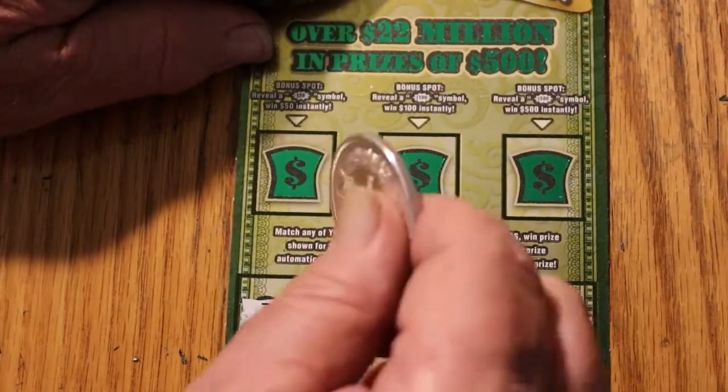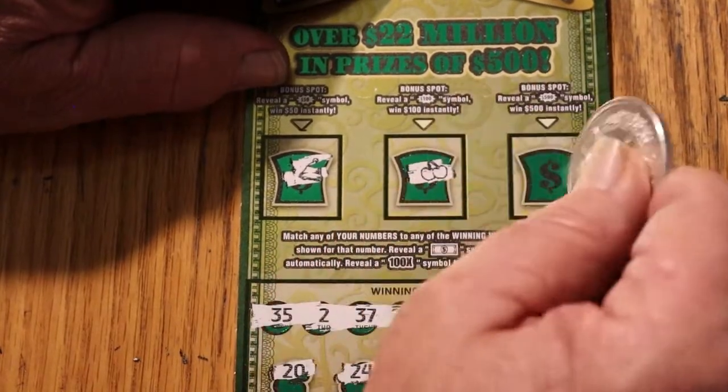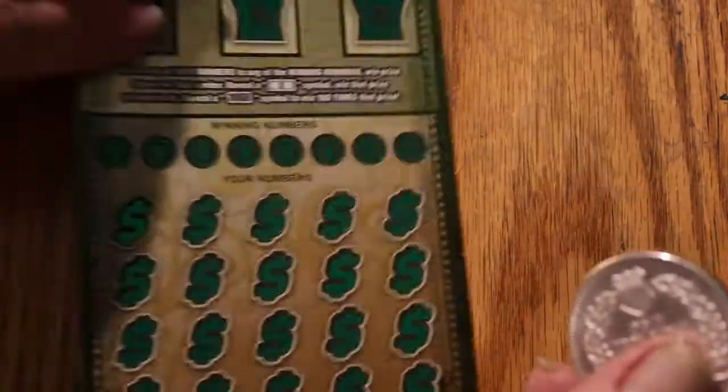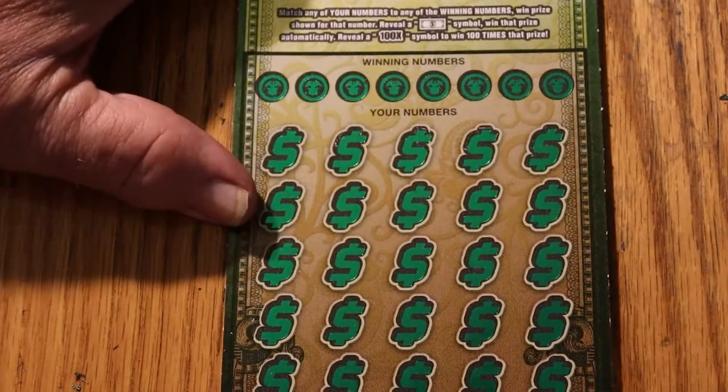Let's see what the bonuses have, if anything. Nothing there, nothing there, and nothing there. Last ticket — ticket number 9. We shall commence.